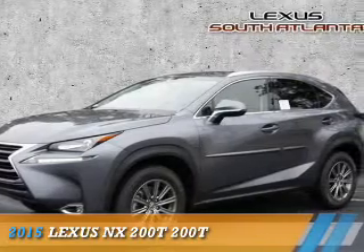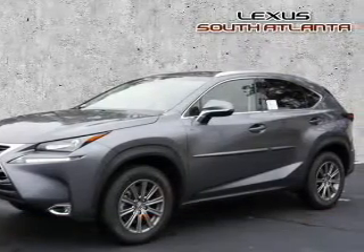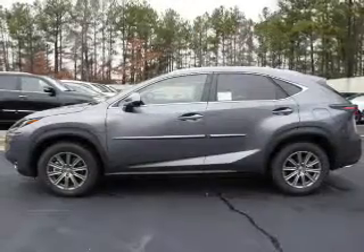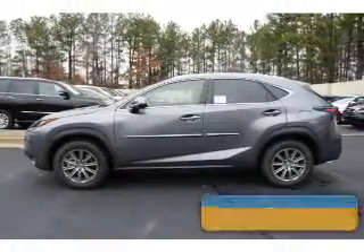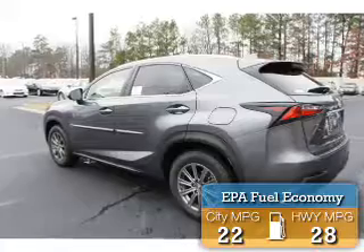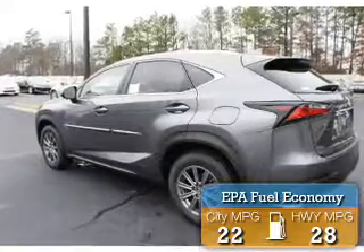Presenting the 2015 Lexus NX200T. It's powered by a two-liter four-cylinder engine and an automatic transmission. Great fuel efficiency saves you money by requiring fewer trips to the gas station.